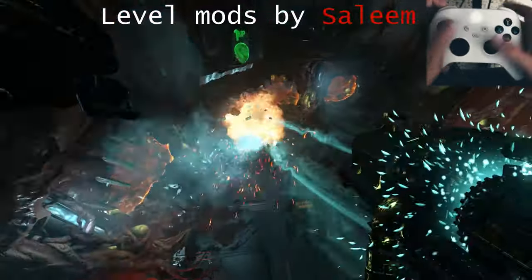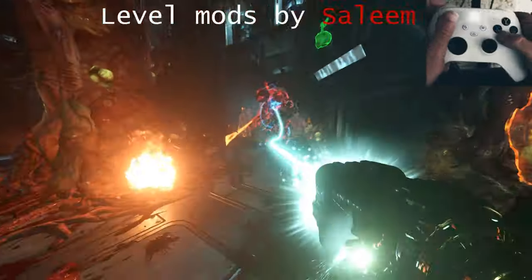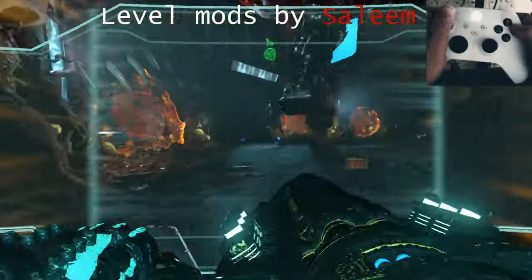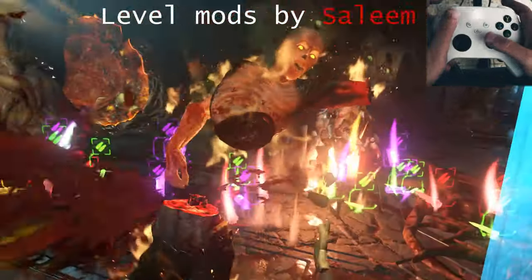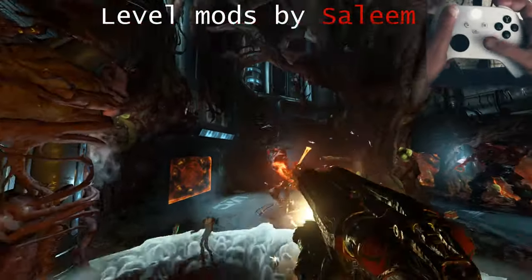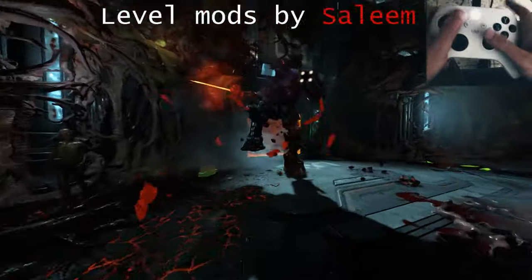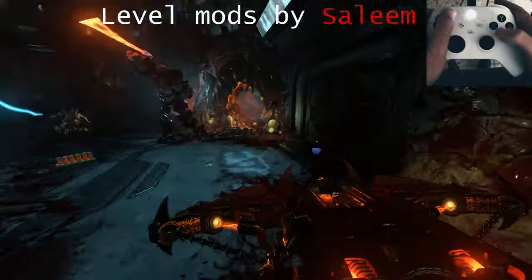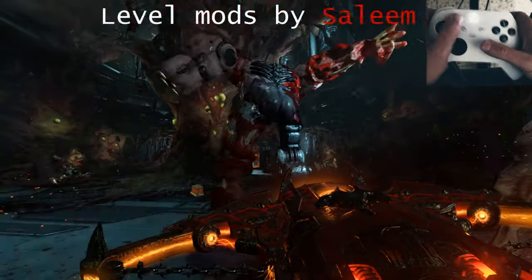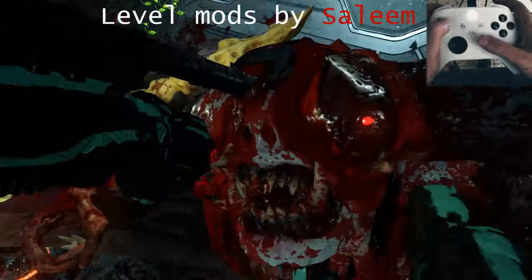For example, your premotor cortex is involved in planning behavior, like when you plan to meat hook onto a fodder before you chainsaw it to get that extra armor drop. Another example is how your prefrontal cortex chunks different pieces of behavior together into one cohesive action, such that 'switch to weapon, adjust your aim, and use weapon mod' gets compressed into the easier-to-learn command of 'meat hook onto an enemy.'